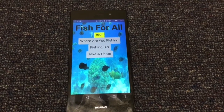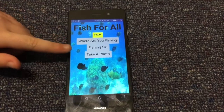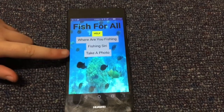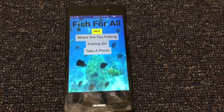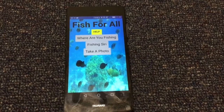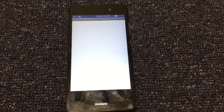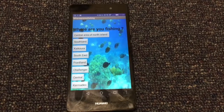When you click onto our app you'll see four buttons: the Help button, the Where Are You Fishing button, the Fishing Siri button, and the Take a Photo button. Right now I'm going to be talking about the Where Are You Fishing button. The Where Are You Fishing button has to be the first button you click on before using our app.